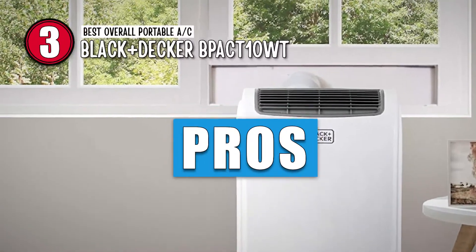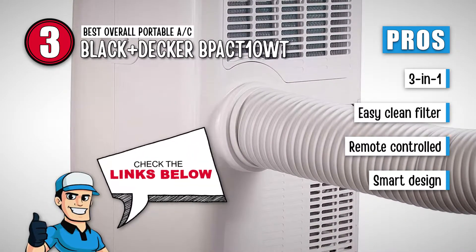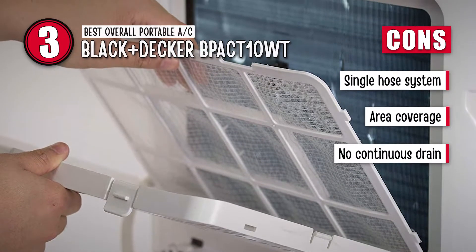Its pros are: it is 3-in-1, it has an easy clean filter, it is remote-controlled, and it has a simple and smart design. However, it has a single-hose system, it has poor area coverage, and it has no continuous drain.